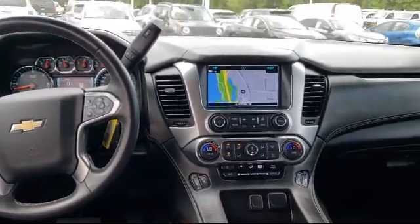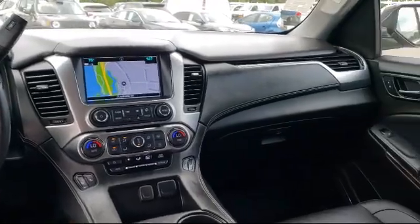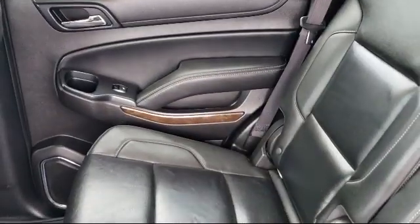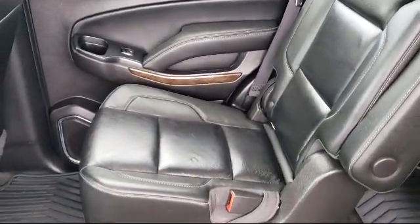We have a great selection of certified pre-owned vehicles, so take your test drive today. Come into Folsom Chevrolet here in the Folsom Automall. We'll see you next time.